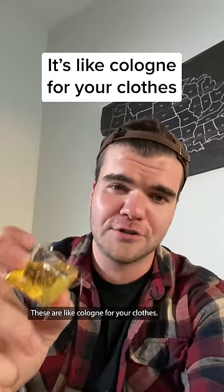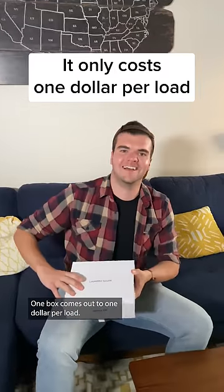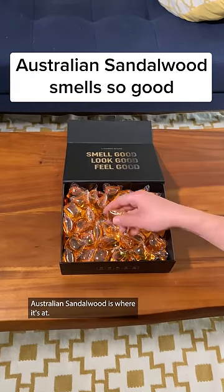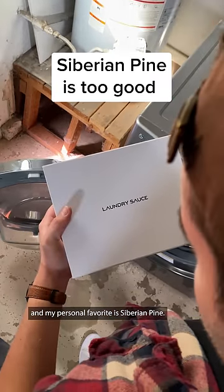These are like cologne for your clothes. It's a laundry pod designed for dudes, and one box comes out to $1 per load. Australian sandalwood is where it's at — it has a crisp cedar wood and leather smell, and my personal favorite is Siberian pine.